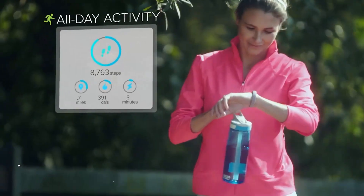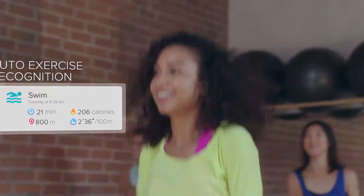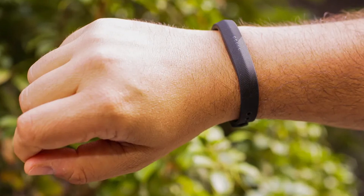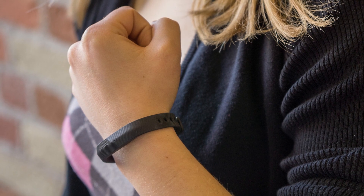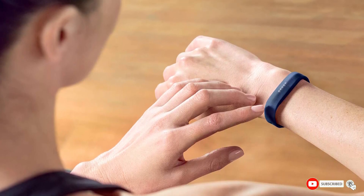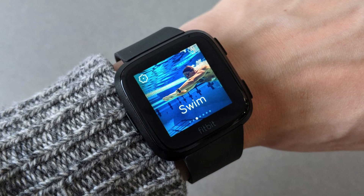Next at number nine we have the Fitbit Flex 2. If you have a swimmer or water enthusiast at home, we'd recommend the Fitbit Flex 2 — it's a thin and stylish model that is 100% waterproof. The recommended user age is 13 years old and older. The Fitbit Flex 2 can be a great gift for teenagers who swim or surf. Interestingly, it can be removed from its original band and attached to bangles and pendants. The Fitbit Flex 2 automatically tracks swimming, so you can monitor your kids' swimming activities and progress in the Fitbit app.